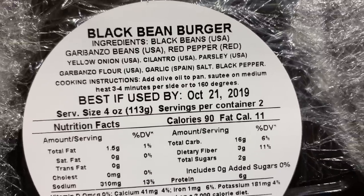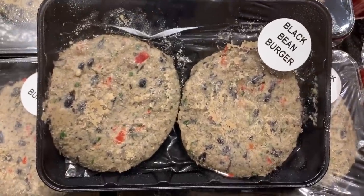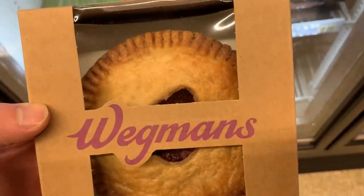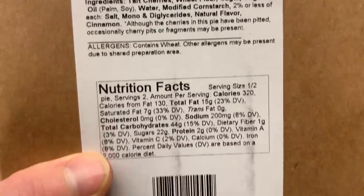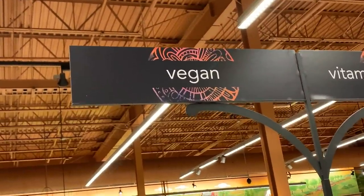Look at that — they have their own pre-made black bean burgers with really healthy ingredients, all you have to do is cook it. Now moving on to the processed foods: Wegmans has their own vegan pies — mini cherry pie, says vegan right there on the label. That's pretty cool. And I found this vegan aisle; this entire aisle is vegan, which I think is great.